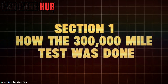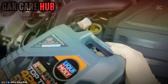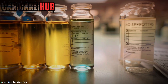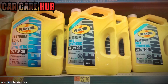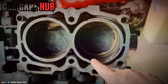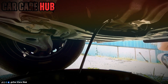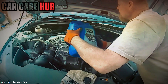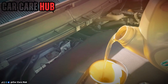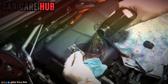Section 1: How the 300,000-mile test was done. Before any conclusions were drawn, the testing method had to be bulletproof. This was not a short-term lab experiment or a sponsored demonstration. It was a multi-year endurance test using three identical Toyota 2.5-liter inline-four engines, chosen because of their proven reliability and predictable wear characteristics. Ten different synthetic oils were tested in rotation under controlled conditions. Each vehicle followed similar city and highway driving cycles, similar climates, and similar load patterns.